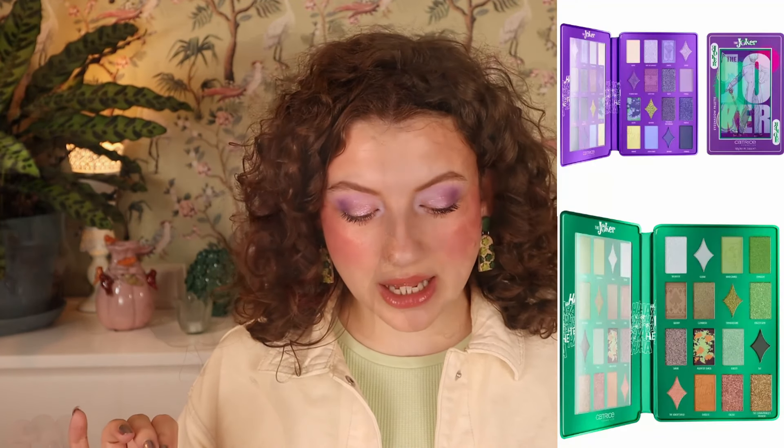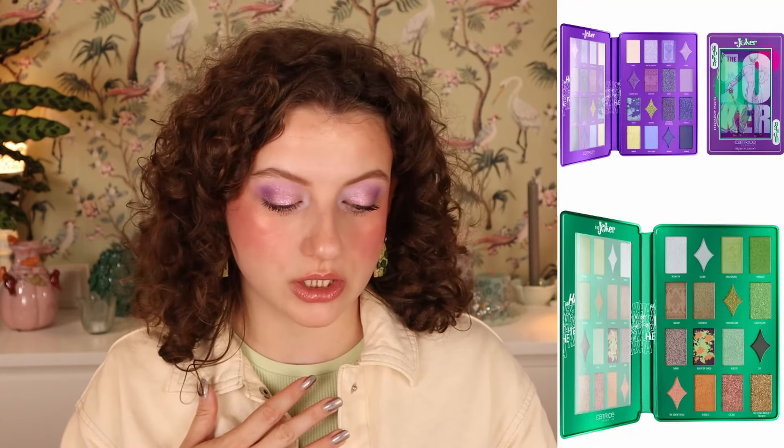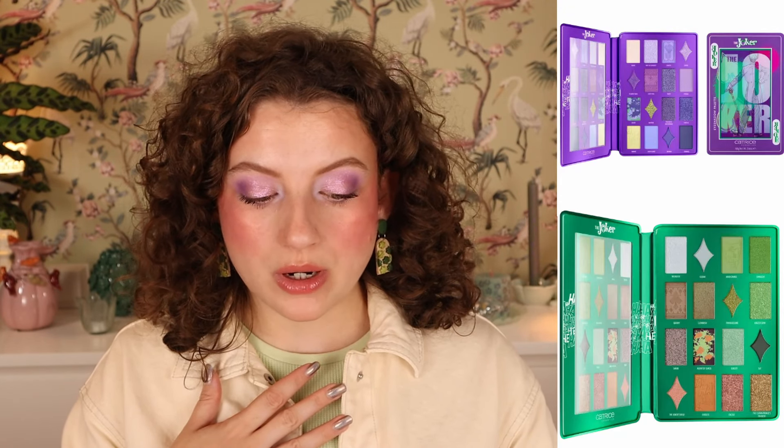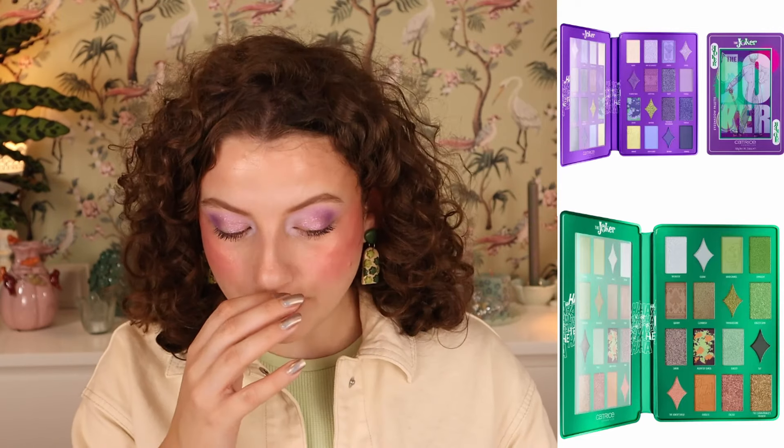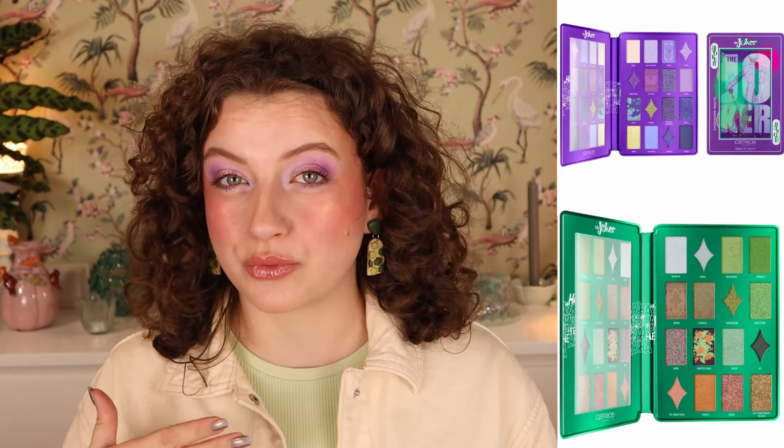Then we have Catrice and the Joker collection. We have two eyeshadow palettes: 010 The Jokes on You and 020 The Crown Prince of Crime. One is more purpley and one is more green. The green one is a little too swampy and warm for me — I know I'm not going to use that shade. I'll probably pick up the purple one, since I love purple and cool-toned shades. Those are $12.99 each. I think I'll buy the purple one from Catrice and the pink one from Essence and try an eyeshadow palette from each.